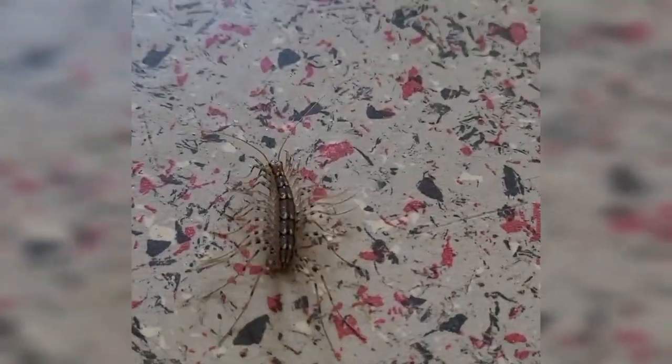Before we started moving furniture in, I found one of the creepiest bugs I think I've ever seen. I'd never seen them before moving into this building. They're called house centipedes — I guess they're not that uncommon, but it really freaked me out. So we removed the bug, scrubbed the floors, and hung up her new curtains.